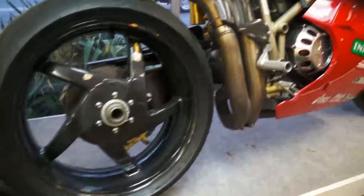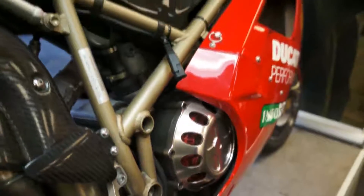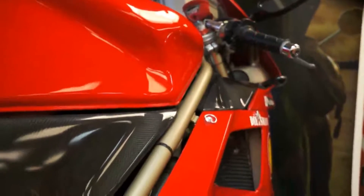By today's standards, this bike is a force to be reckoned with — it's actually much lighter than a lot of standard 600s today by as much as 25 pounds. I'm really impressed that a bike 13 years old can still hold a candle to anything out there today.